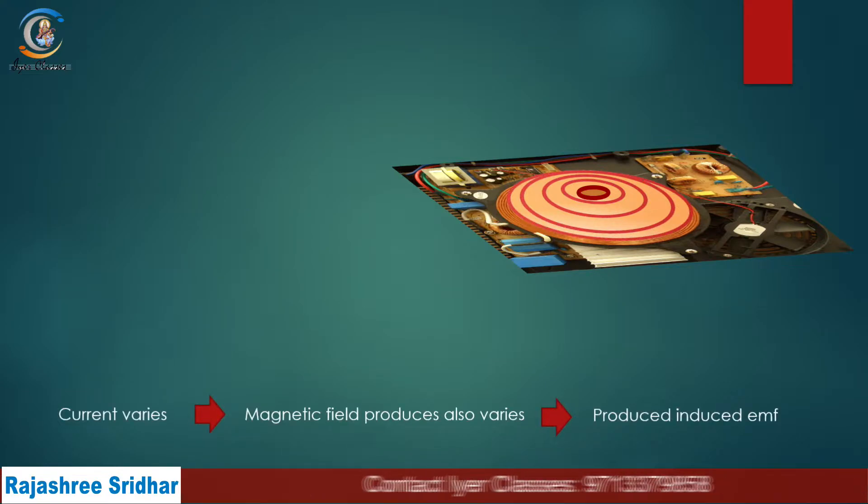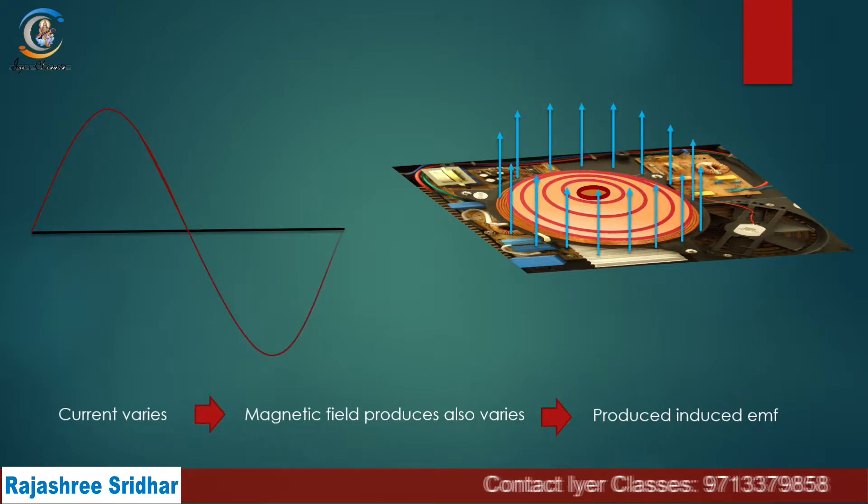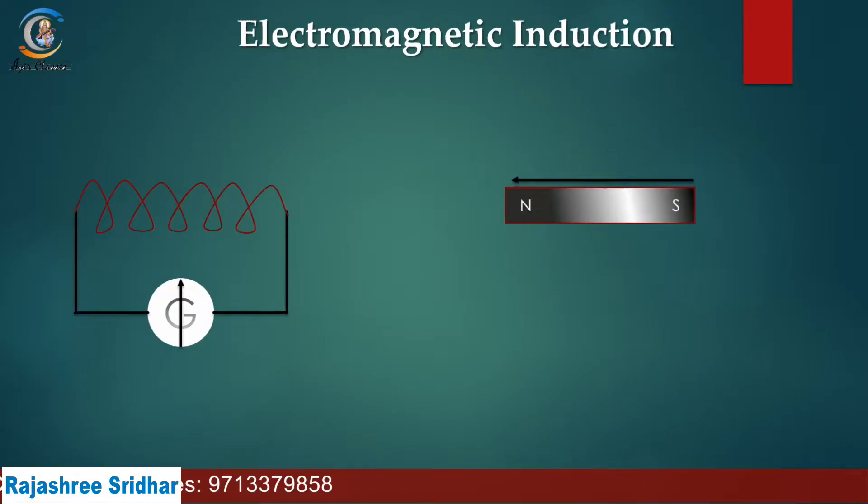Here you are sending the supply through AC. The AC supply means the current is varying, so the magnetic field produced in the coil will also be varying. According to Faraday's laws of electromagnetic induction, if the magnetic flux changes, an EMF is produced — and EMF means voltage. With this voltage, you can also produce current: change the magnetic flux and you can produce electric current.